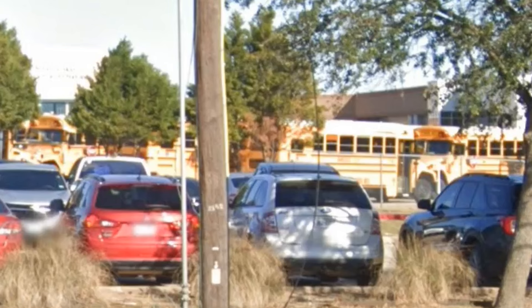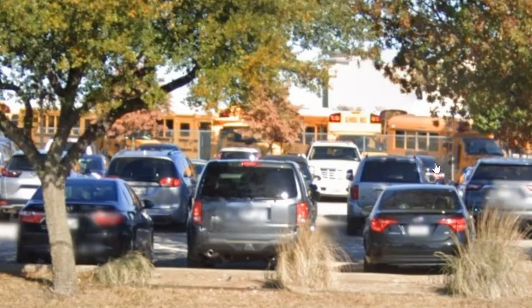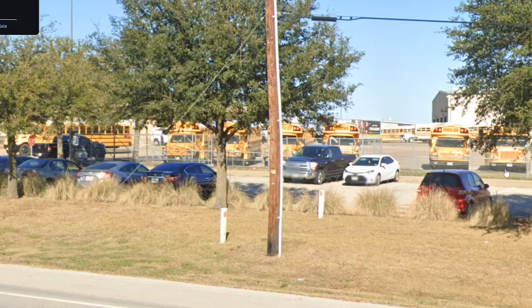Moving to December 2021, we can see a handful of Visions. There's some type of MidBus right here, a Collins presumably Ford, and some more of these TransTech Chevys. Next to that we have some more second gen CEs, an Amtran 3800, yet again more of these TransTech Chevys, and another second gen CE.